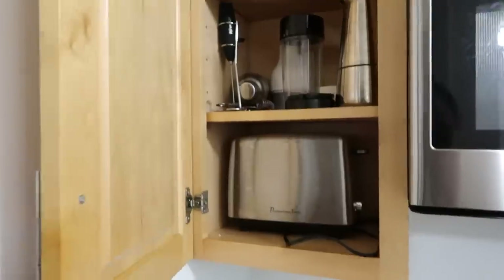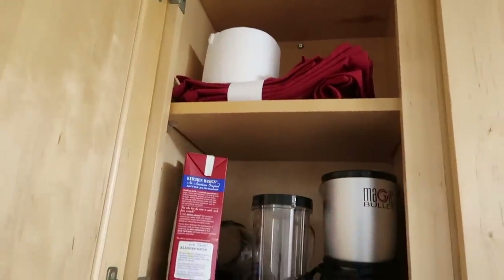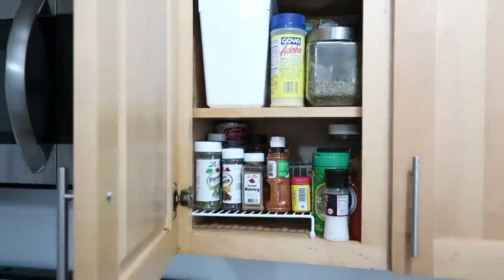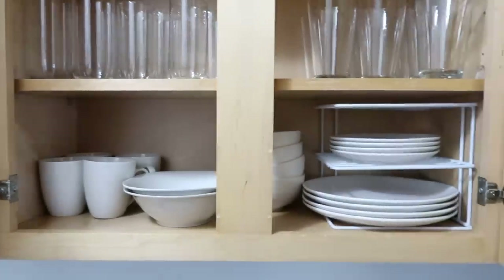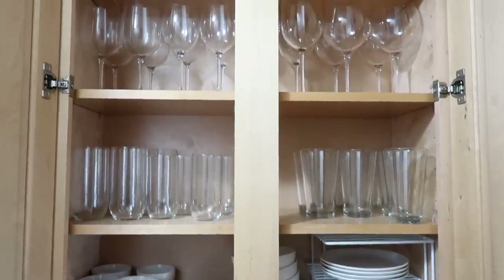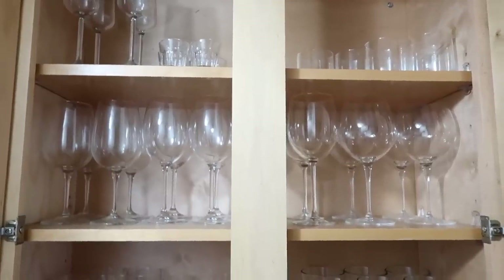Let's move on to organizing the cabinets. This is what we're working with — this one in particular isn't that bad, but the next few are going to blow your mind. This one, out of all my cabinets, is the only one that's organized, but I mean, how many wine glasses does a girl really need when she lives alone?